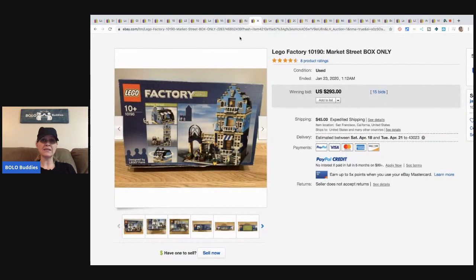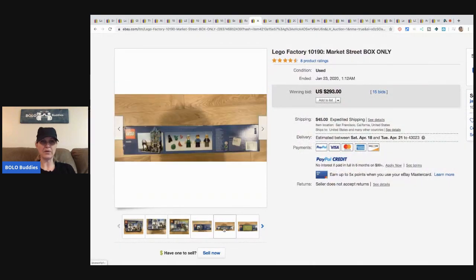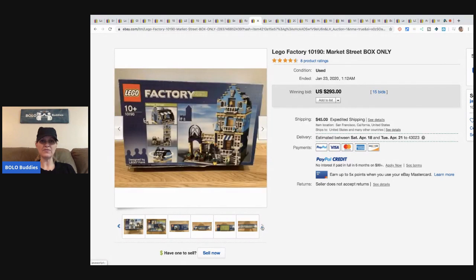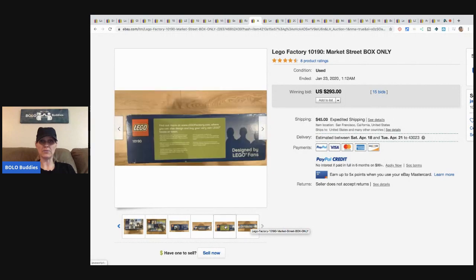Please go check out Prime Time Treasure Hunter — his reselling YouTube channel is amazing. The next item is a Lego Factory Market Street box only, and it sold for $293 with 15 bids and $45 shipping.